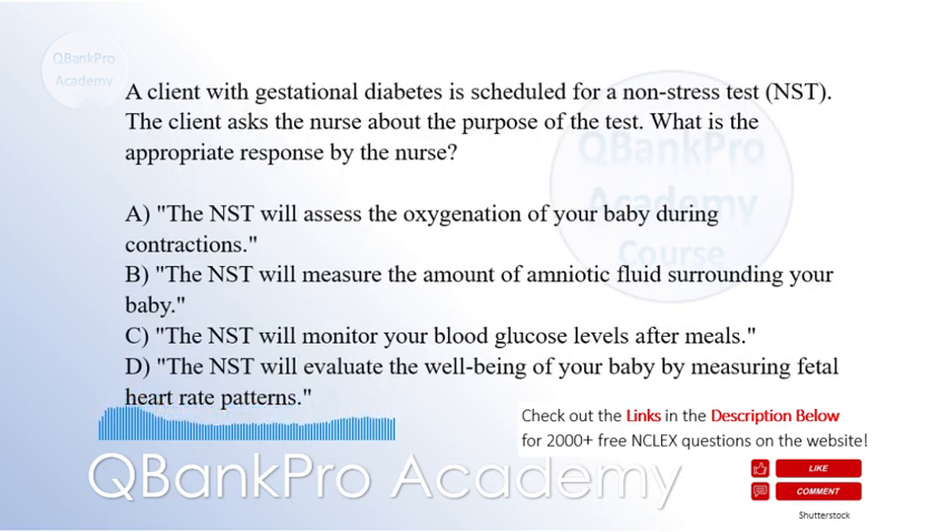A client with gestational diabetes is scheduled for a non-stress test, NST. The client asks the nurse about the purpose of the test. What is the appropriate response by the nurse? A. The NST will assess the oxygenation of your baby during contractions. B. The NST will measure the amount of amniotic fluid surrounding your baby. C. The NST will monitor your blood glucose levels after meals. D. The NST will evaluate the well-being of your baby by measuring fetal heart rate patterns. The correct answer is D.